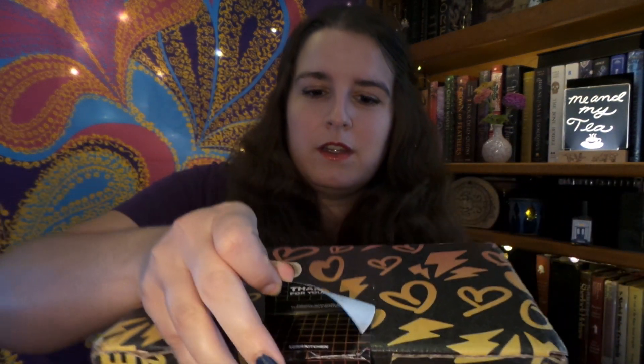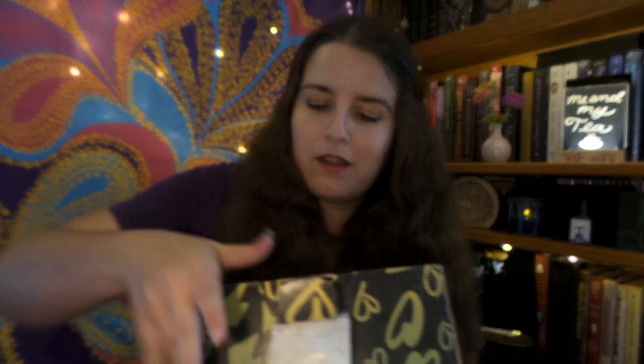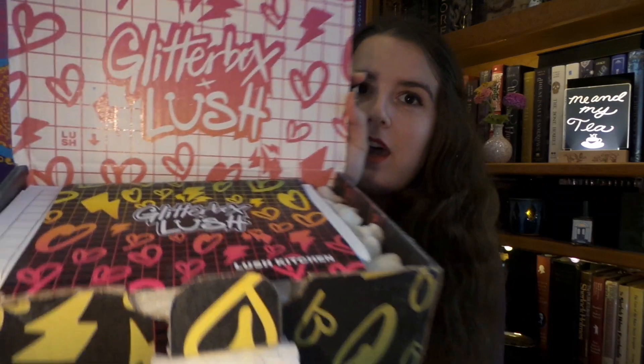Hopefully I don't drop it. All right, here we go. So this is, I guess, for my times doing the Lush Kitchen — this is now my second collab box that I have had, because the last box I did was the SpongeBob, and I skipped August because I'm not a Minty fan, but now we have Lush X Glitter Box.